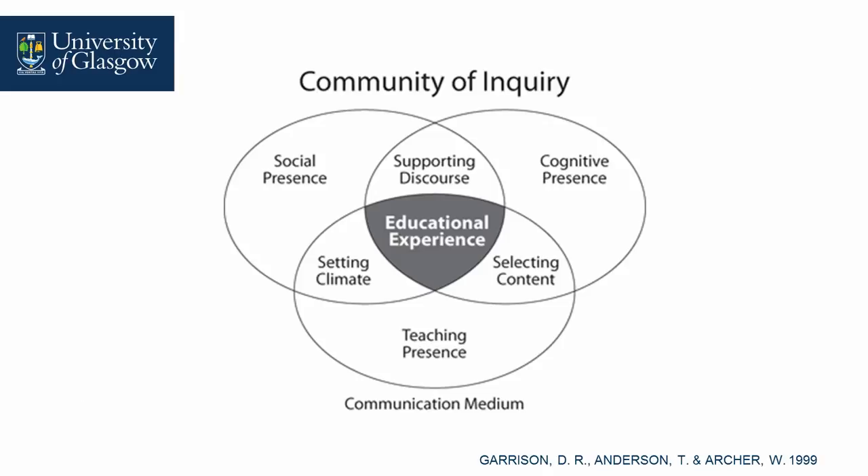We have a paper accompanying this, and we used Garrison's Community of Inquiry model as a lens to present the results. In terms of Donna's contribution, teaching presence was very much highlighted, cognitive presence was highlighted in the learning design, and social presence was highlighted by the constructivist pedagogy underpinning the course.